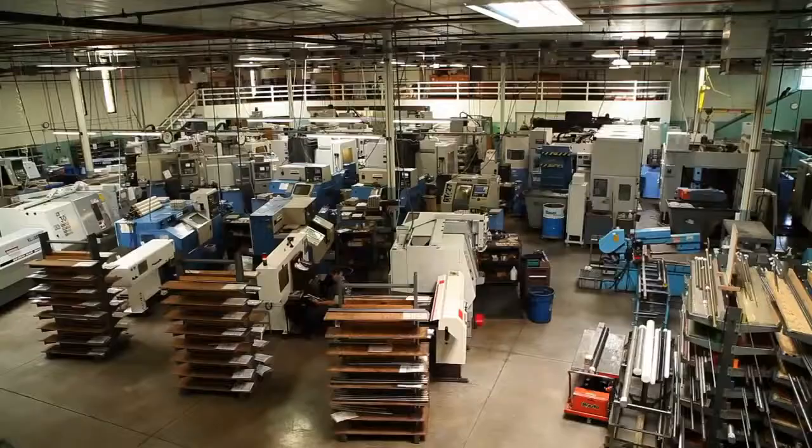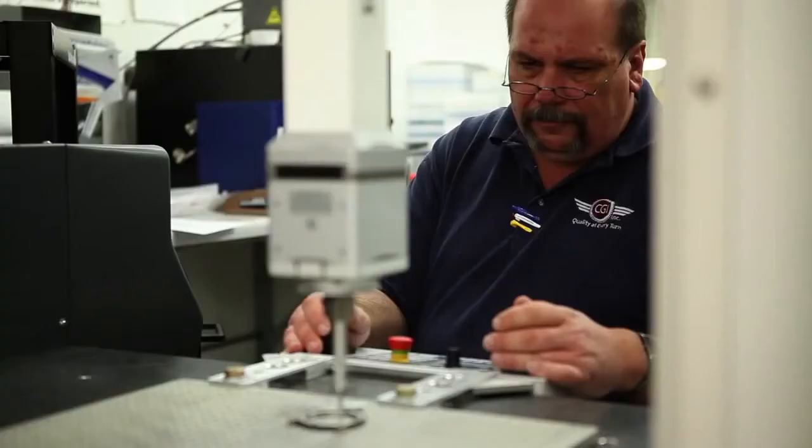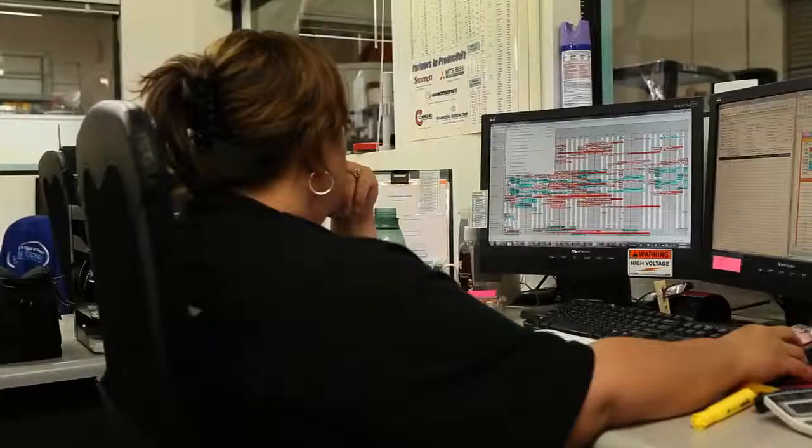We prototype, assemble, and test the units, ramp up for your production needs, manage your inventory, as well as maintain the product quality throughout.